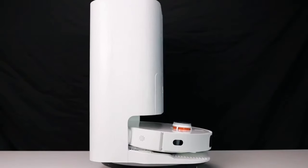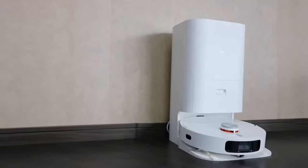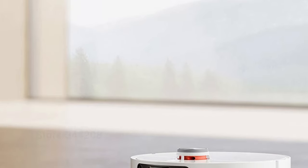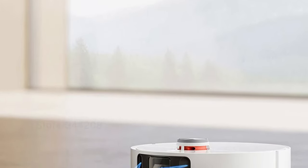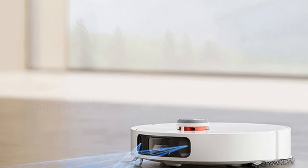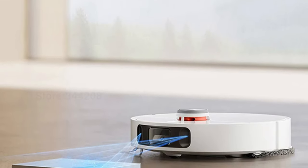The vacuum has a generous dust box capacity of over 2 liters, allowing for more cleaning and less emptying. Its intelligent cleaning technology uses a planned cleaning route, allowing for convenient scheduling and control from anywhere in the home. The sleek and compact design of the Xiaomi Wireless Vacuum Cleaner adds to its eco-friendliness and convenience.